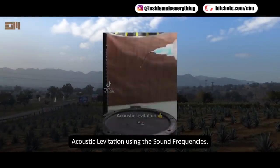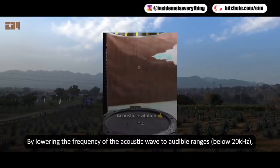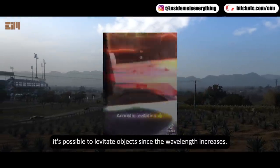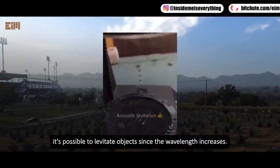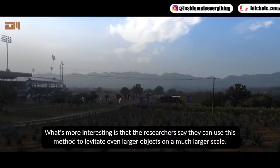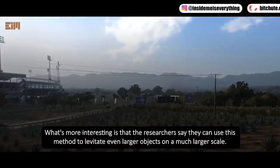Acoustic levitation: by lowering the frequency of an acoustic wave to audible ranges below 20 kilohertz, it's possible to levitate objects since the wavelength increases. What's more interesting is that researchers say they can use this method to levitate even larger objects on a much larger scale.